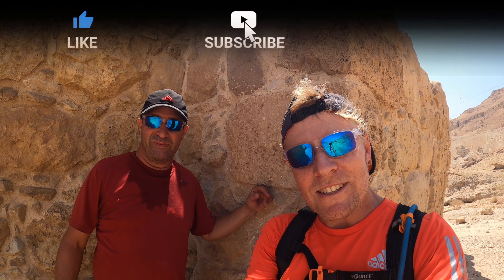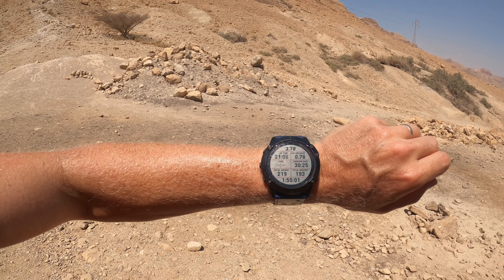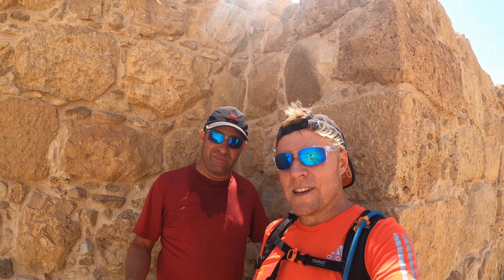Always inspiring being with Dr. Turvir Buk. Hope you guys have enjoyed that little taste of Ein Bokek. So much to do, so much to see — 3.78 kilometers, that's all it is. So simple, so beautiful. We look forward to seeing you in the next one. Peace out everybody.